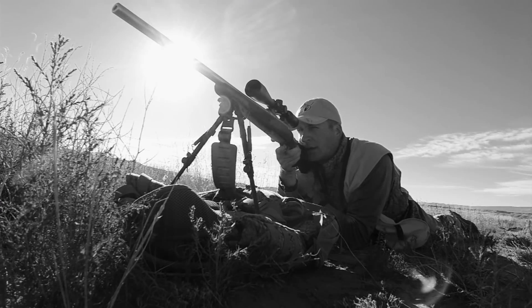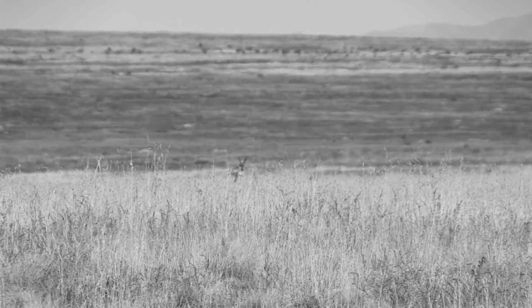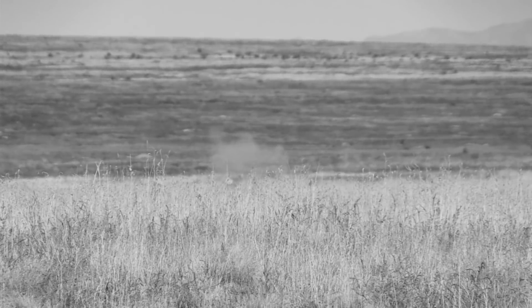After a heartbreaking missed shot on an antelope buck I've been trying to find for two days, I'm eager to get back out that afternoon and relocate him in an effort to redeem myself.